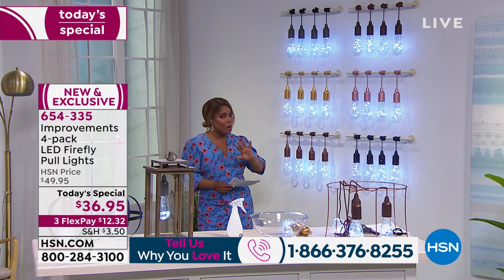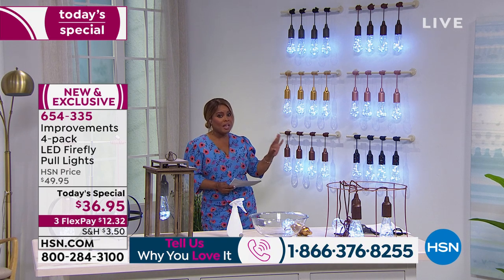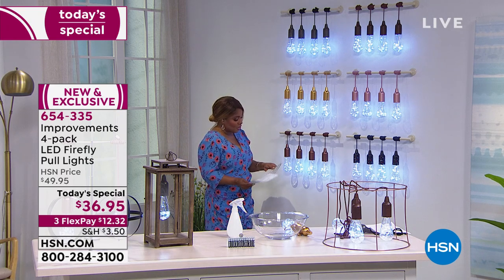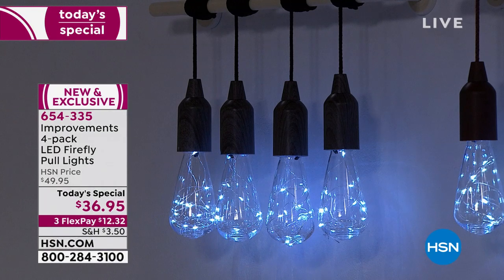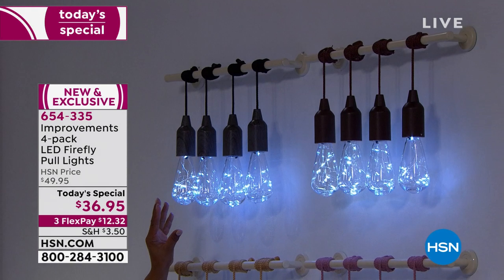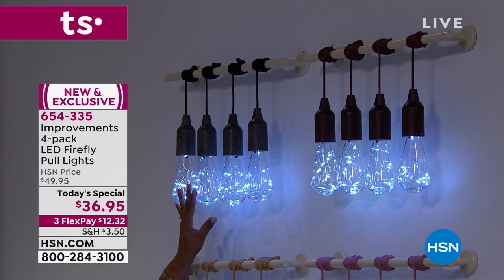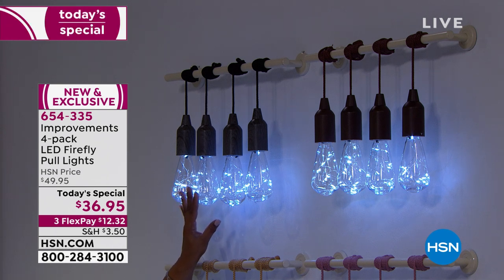They are weather-resistant — not waterproof, but weather-resistant — so they're perfect for outside if you'd like. Let's start at the very top left-hand side so you can see them. That is going to be the design we're calling our brown wood at the very top. Next to that is one of my personal favorites and a customer favorite as well — it's called gray wood. I want you to see that beautiful wood grain design on the top. It always is a top seller here at HSN. Since I have your attention, I want you to notice the bulb — it's a newly designed bulb.